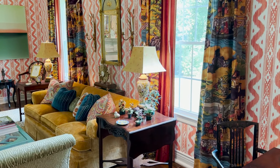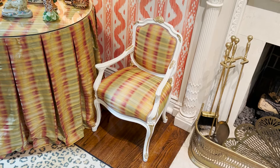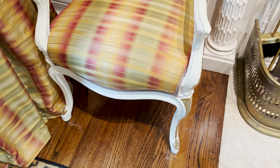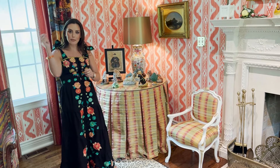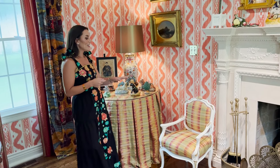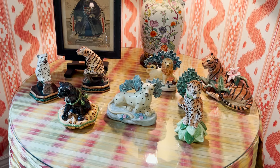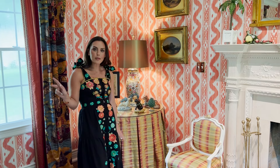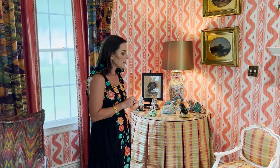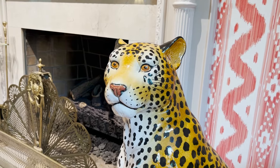The other pieces I'd like to point out are my Mario Buatta mini chairs. Anyone who knows the Prince of Chintz — rest in peace — I actually had his book when I was growing up. I wanted to be an interior designer my entire life and I used to rip pages out of magazines, and most were Mario's work. He always loved to put in mini chairs, so I found this actual child's chair and had it upholstered in this Casimir fabric. I also had the table skirt made from it, with a little Samuel & Sons gimp around the outside. I'm very petite, so I actually do sit in the chair at times.